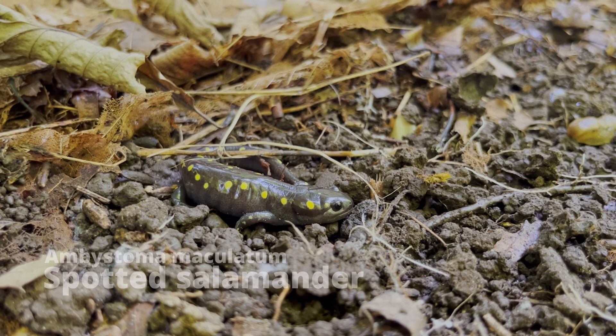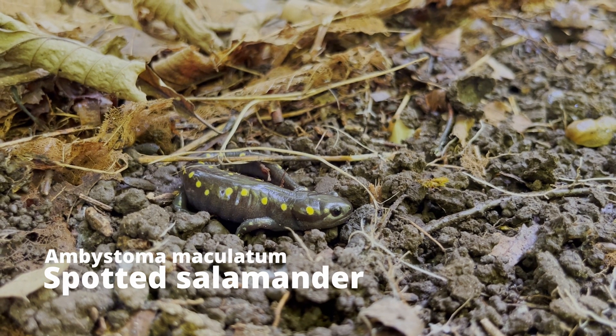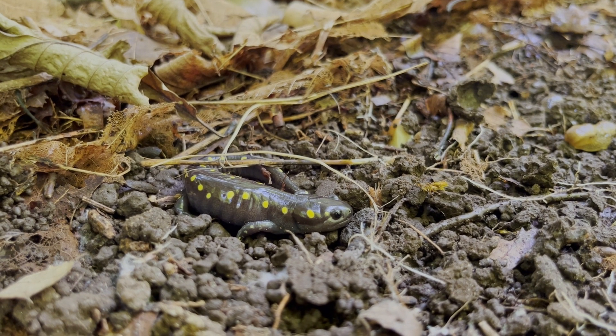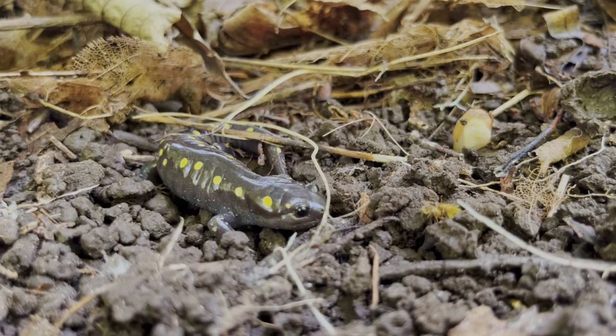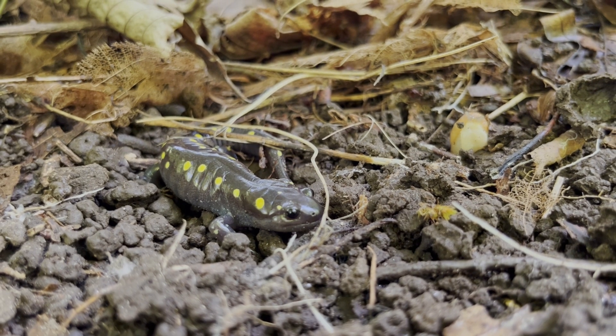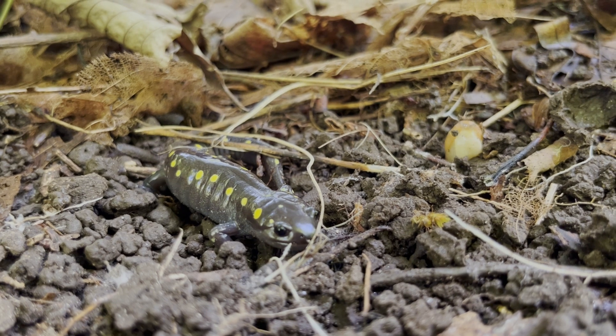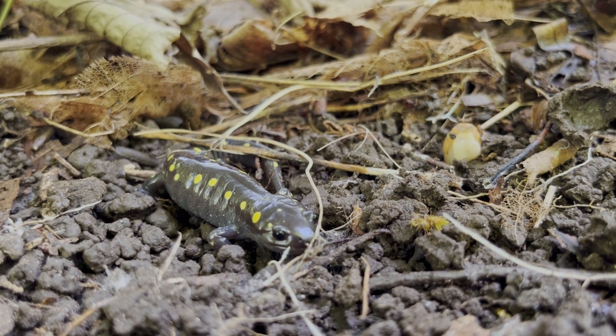After finding the garter snake, I found the spotted salamander under a log. This is also an aquatic species and relies on water sources in the forest to live. These salamanders mainly feed on small invertebrates and algae. Some of their predators include raccoons, birds, turtles, and snakes, especially garter snakes.